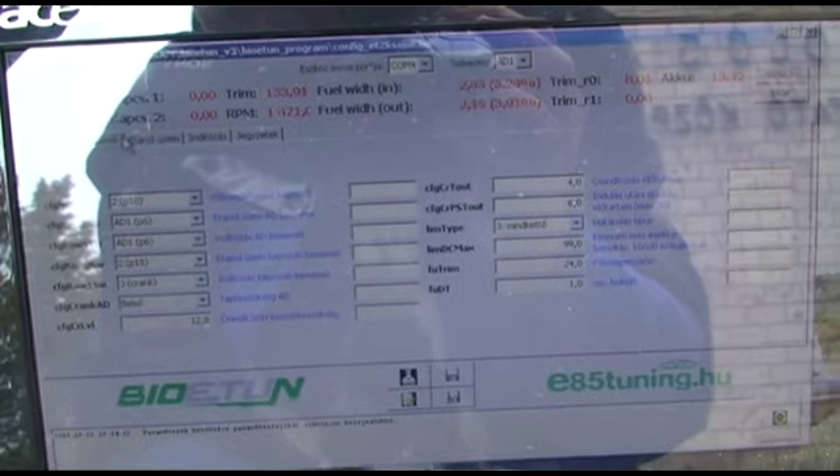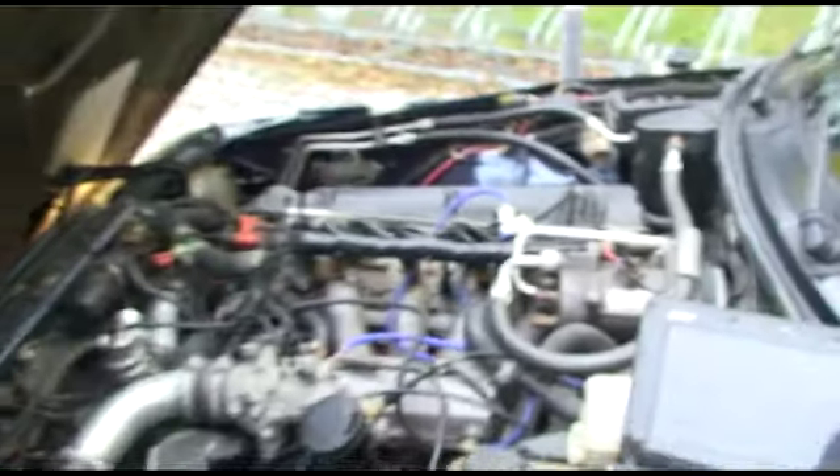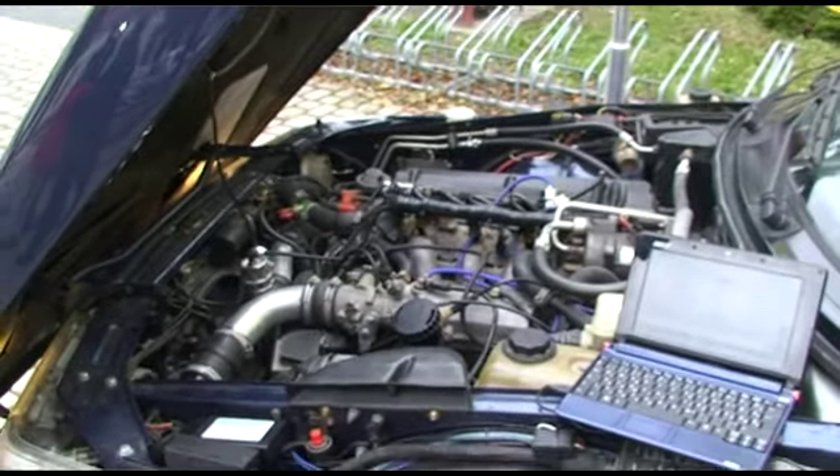There are a lot of modifications on the car, but one of the most important is a Hungarian-developed bioethanol electronic device which is connected to the fuel system, and this is giving an extra 20-25% fuel to the same amount of air.